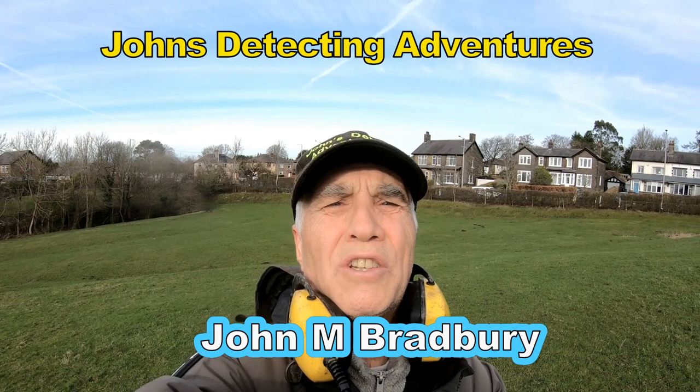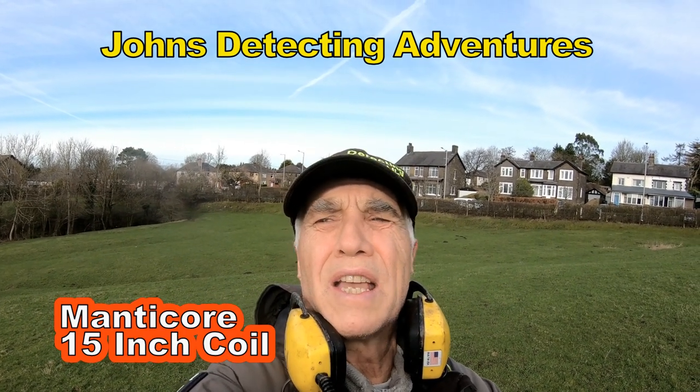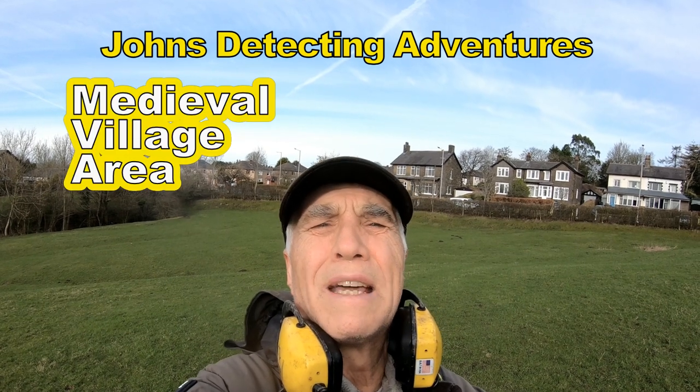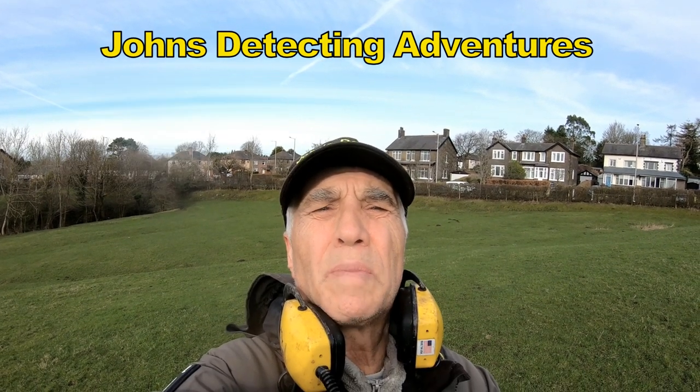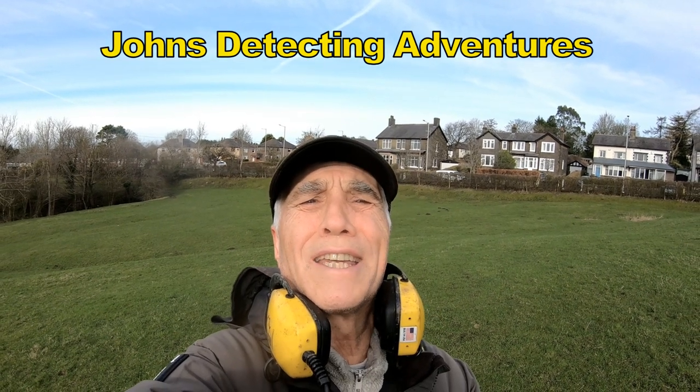Hi, welcome to John's Detecting Adventures. I'm John M. Bradbury and we're searching for history around these areas here. We've got an old medieval village up the top of the fields and it's ancient land. Let's hope we find something interesting.